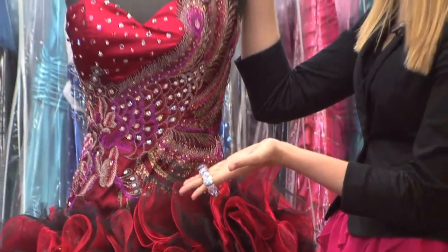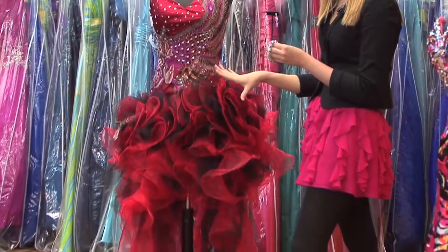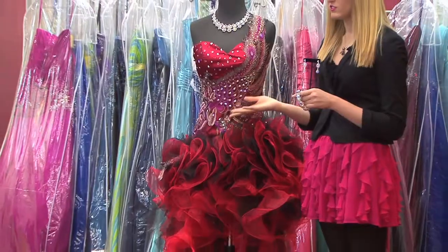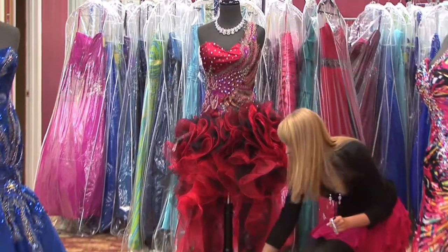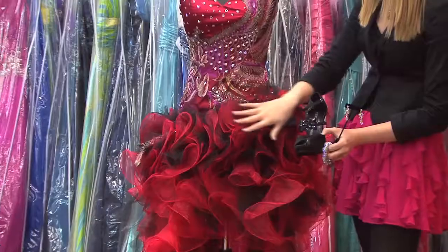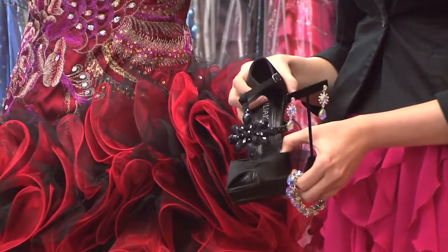Now, once you have all your jewelry together, you can look for the perfect shoes. With this dress, you want to pick out a color that's not as prominent to add to the dress. In this case, we would choose black shoes to help pick up the black in the tulle skirt. And overall, this look is very good and completes the dress perfectly.